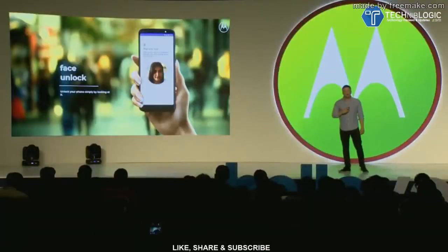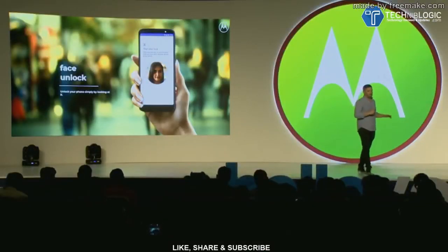And the front camera also supports facial recognition, allowing users to quickly unlock their devices by simply looking at it without entering a password.